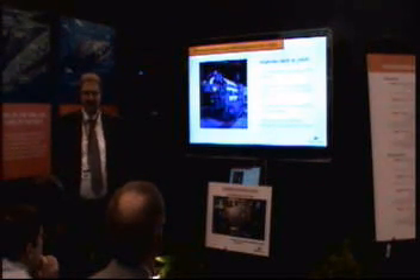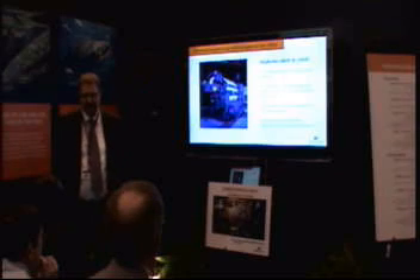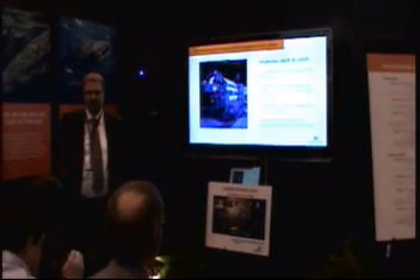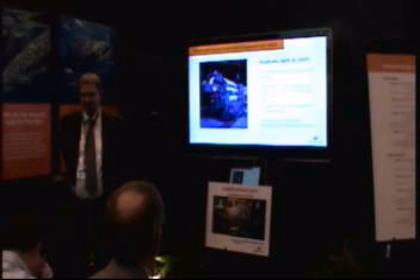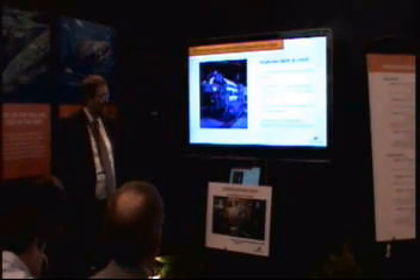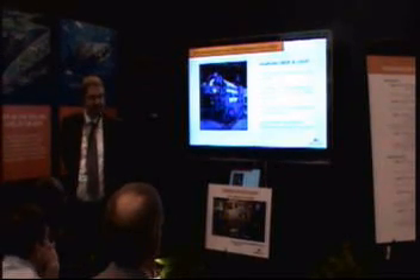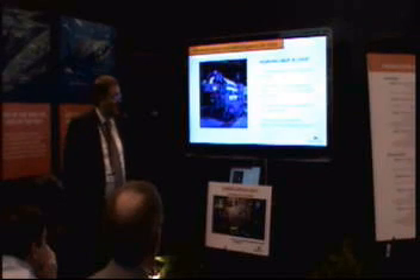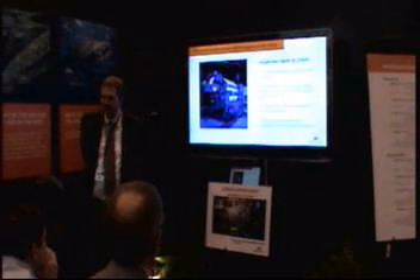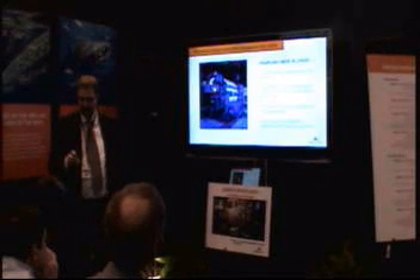If you have a pure gas engine and a DP vessel with dynamic positioning, you need to have a duplicated gas system in order to fulfill the DP class. With the DF engine, that is not needed. You can use the diesel mode as the backup system in case of some problem with the gas supply. And all in all, this gives great operational flexibility and high redundancy on the vessel.